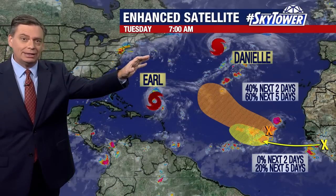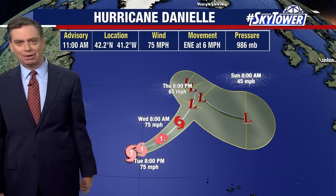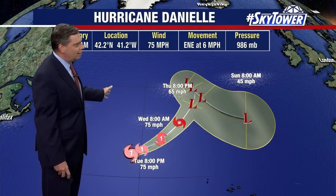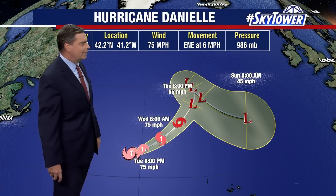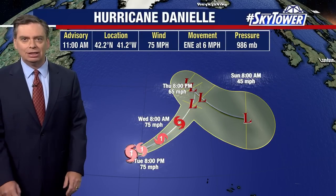Then we have Hurricane Danielle and Earl, which is likely going to become a hurricane over the next couple of days. Hurricane Danielle is currently located at 42 to 41, with top winds at 75 miles an hour. This system has maintained itself simply because it found a way to stay over some warmer waters. Over the next couple of days, it will start to move over cooler waters, beginning a weakening trend through the middle of the week, eventually transitioning into a non-tropical low and losing much of its intensity.